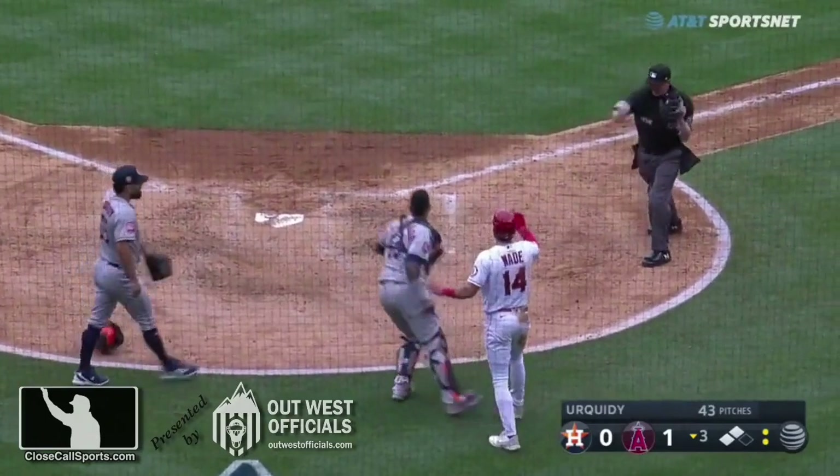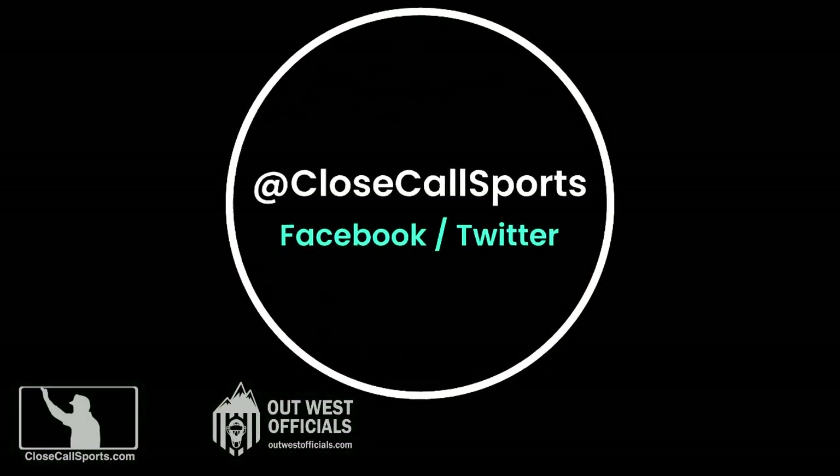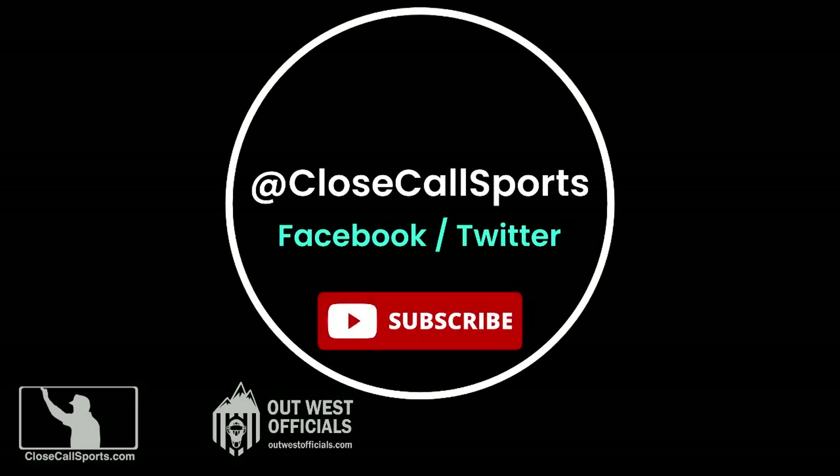That'll about wrap it up on this edition of the Teachables. Once again, to get us on the socials, it's Close Call Sports, and of course you're on the YouTube channel so you know where you are. The mothership is always CloseCallSports.com. Until next time, be nice to each other — we're all humans out there.